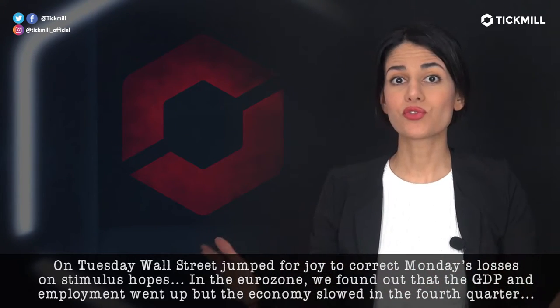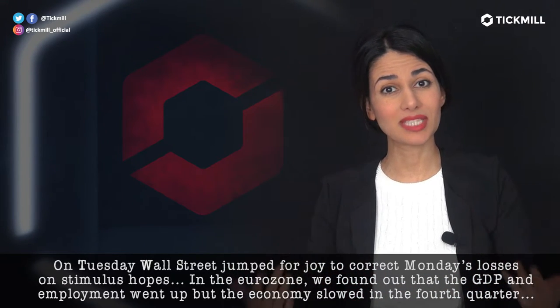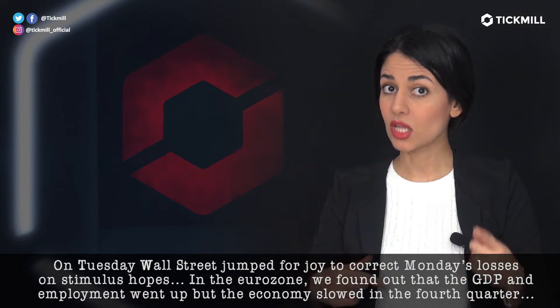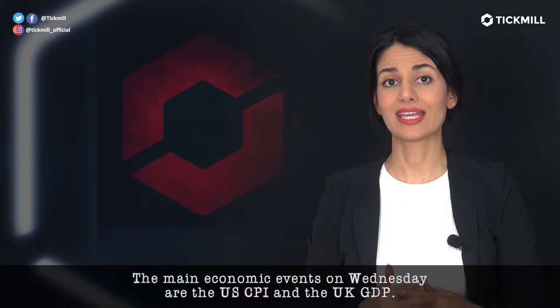On Tuesday, Wall Street jumped for joy to correct Monday's losses on stimulus hopes. In the Eurozone, we found out that the GDP and employment went up, but the economy slowed in the fourth quarter. The main economic events on Wednesday are the U.S. CPI and the U.K.'s GDP.